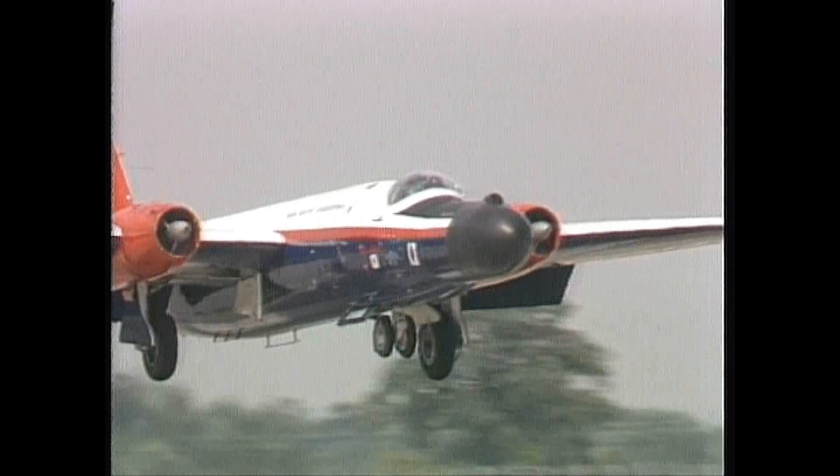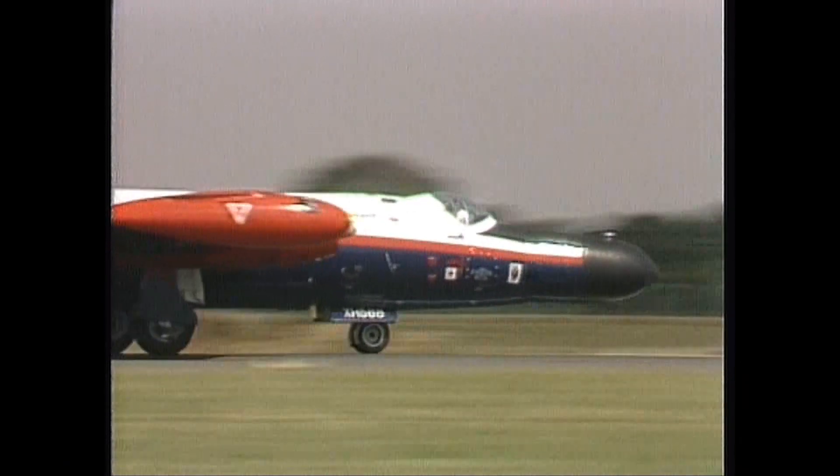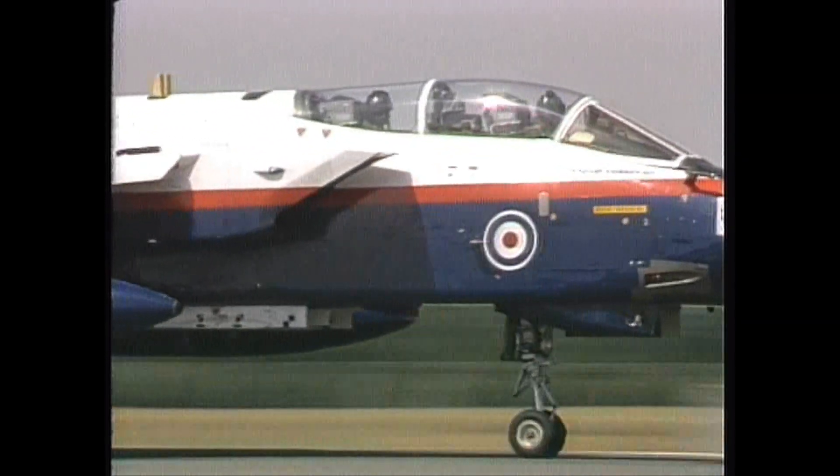And here's a radar-research Canberra from Bedford. In case you should think they're all ancient, here's a Farnborough Tornado. Doesn't it look nice like this?